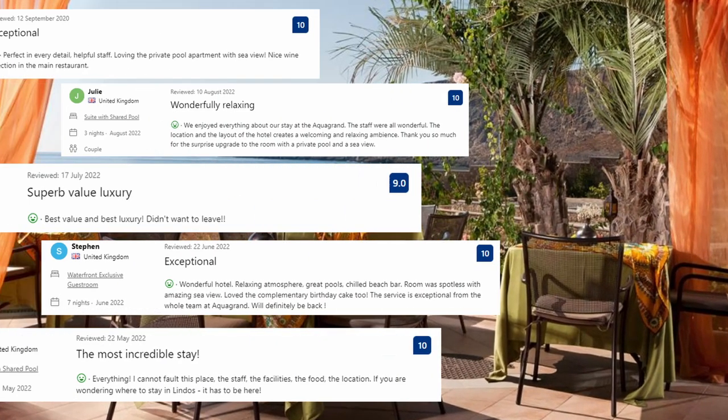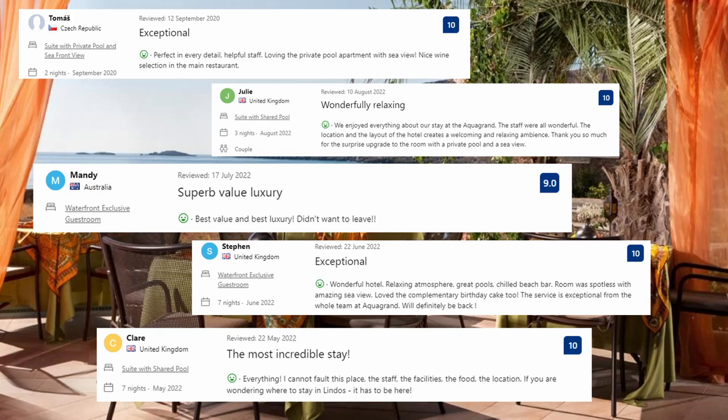Now let's see what the guests said about this place. Perfect in every detail, helpful staff, loving the private pool apartment with sea view, nice wine selection in the main restaurant. Best value and best luxury — didn't want to leave. Everything — I cannot fault this place: the staff, the facilities, the food, the location. If you are wondering where to stay in Lindos, it has to be here.